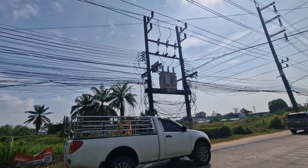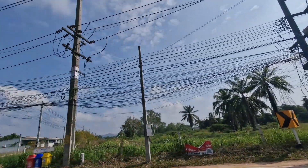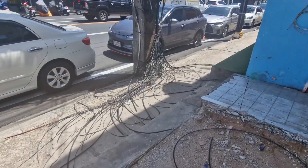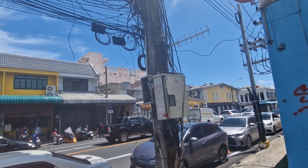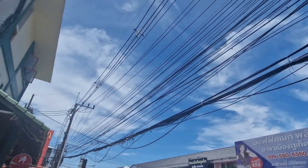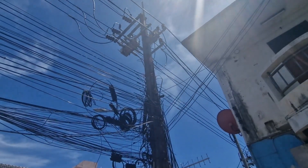Well wonder no longer, because today we're going to take a butcher's at Thailand's tangled up techno pubes, aka the overhead cable situation. We're going to figure out what these wires are, why they look like a failed knitting project, if they're dangerous, and whether Thailand will ever untangle this electric bowl of noodles, or if it's destined to remain a hairy tribute to Ningpu's majestic undercarriage forever.